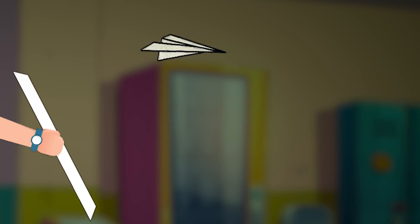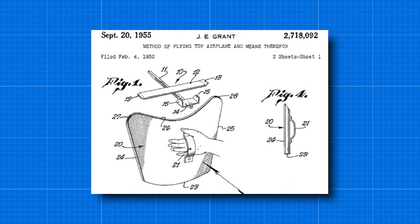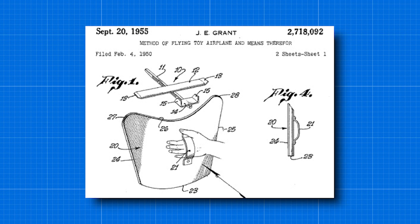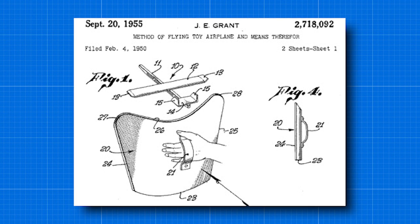The only difference here is that instead of the wind coming to you, you create the wind by your forward motion. Joseph's original design consisted of a wooden paddle with a strap worn around the hand, paired with a lightweight balsa wood model glider. He later improved the paddle, incorporating a mechanism which allowed the glider to be launched directly off of the surface.